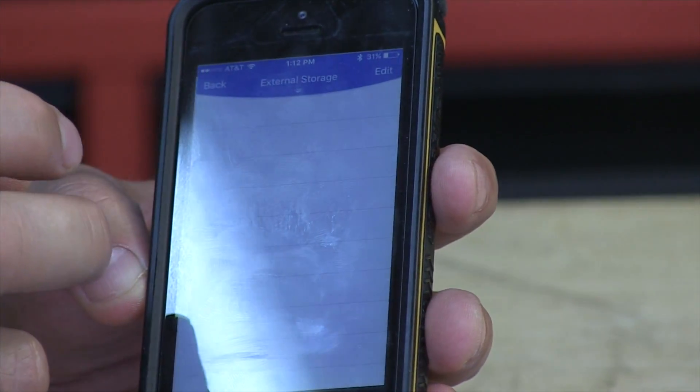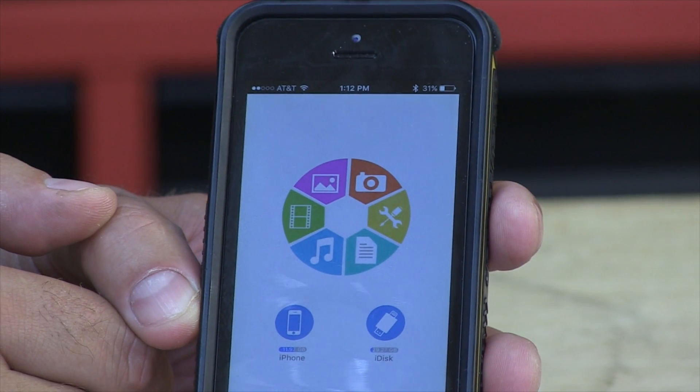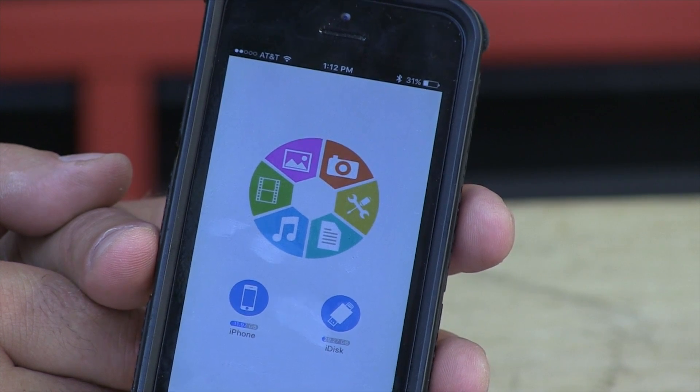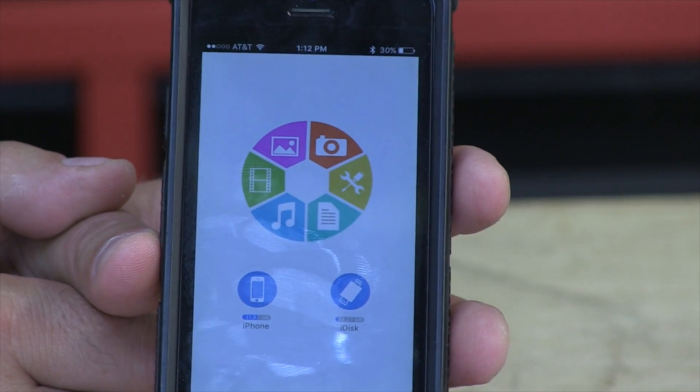It works with iPads also — pretty much anything that has that lightning connector from Apple. What's great about it is my iPad is only 16 gigs. Now when I go on a trip I'm bringing it with this, and I can put 32 gigs worth of movies on it — that's a great idea.